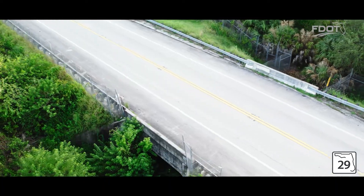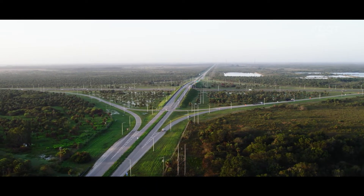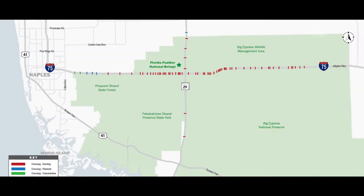Wildlife crossings serve a dual purpose: safety for both motorists and wildlife by preventing vehicle collisions, and habitat connectivity — allowing wildlife to safely cross under or over roadways. Long before current staff at FDOT, folks had the foresight to install wildlife crossings on State Road 29 and Alligator Alley, and that success is something worth continuing.